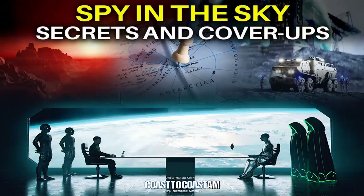UFO researcher and journalist Mary Joyce, and the website skyshipsovercashiers.com — the new book, Spy in the Sky: Secrets and Cover-Ups on Earth and Beyond. Are you ready to take some calls, Mary? Let's see what we can do with them. We go west of the Rockies — Chris in Los Angeles, welcome to Coast.